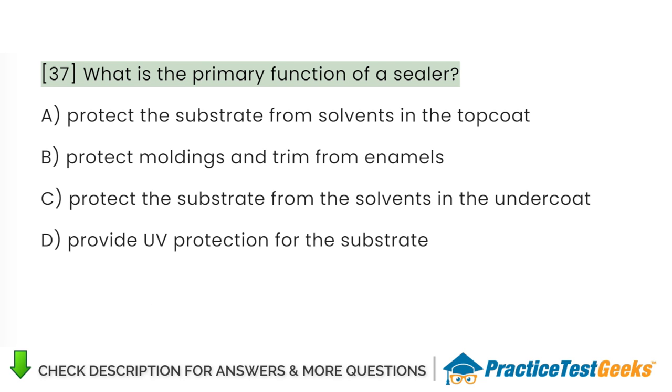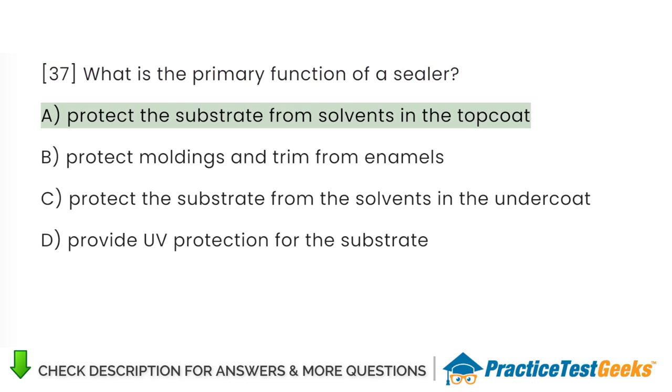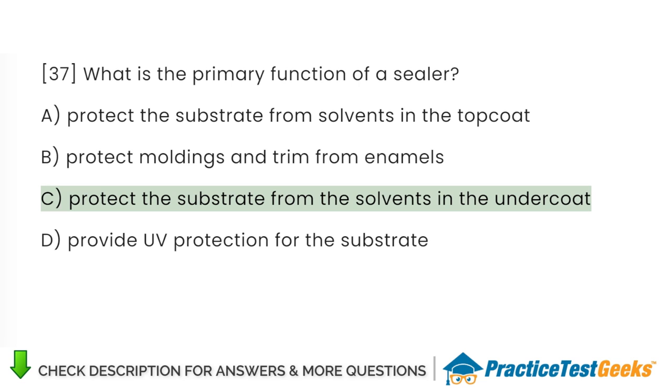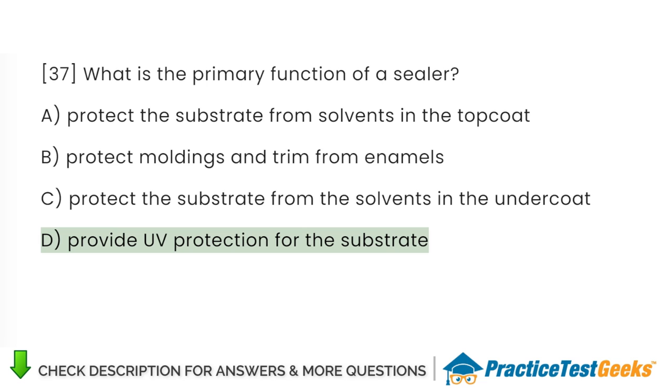What is the primary function of a sealer? A. Protect the substrate from solvents in the top coat. B. Protect moldings and trim from enamels. C. Protect the substrate from the solvents in the undercoat. D. Provide UV protection for the substrate.